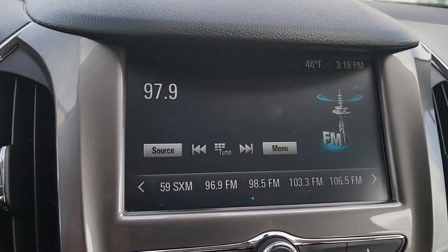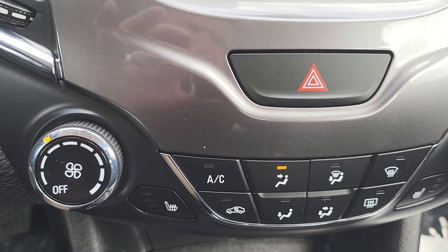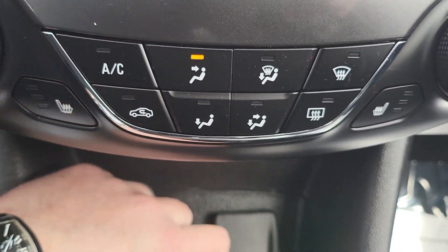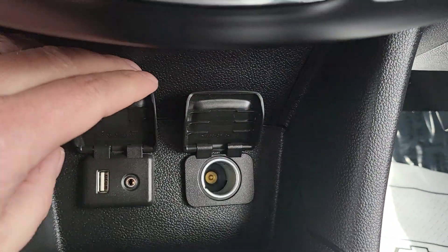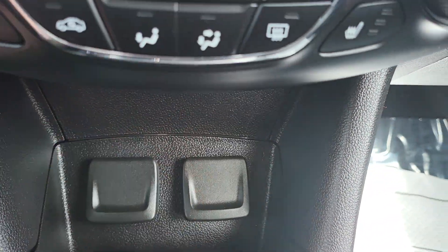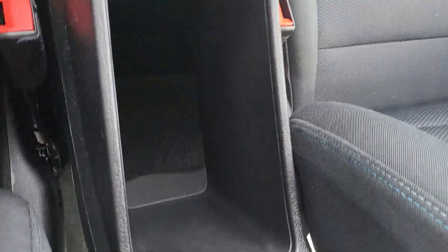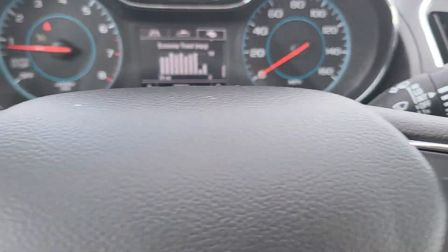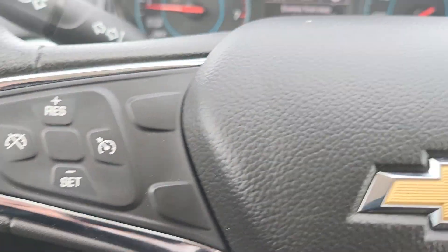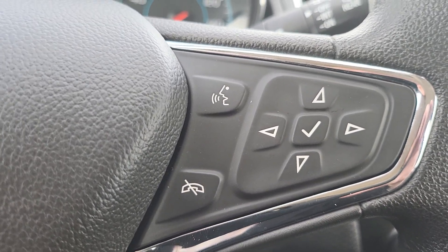AM, FM, satellite radio. Heating and air conditioning controls. Aux in and a USB port there. 12 volt power supply. Center console storage. Cruise control and hands free controls on the steering wheel.